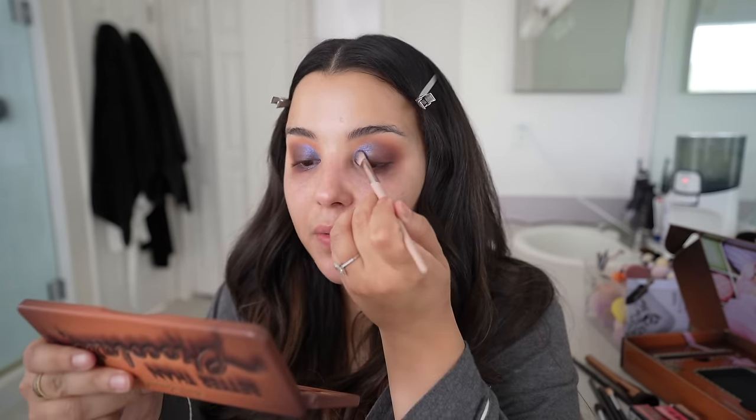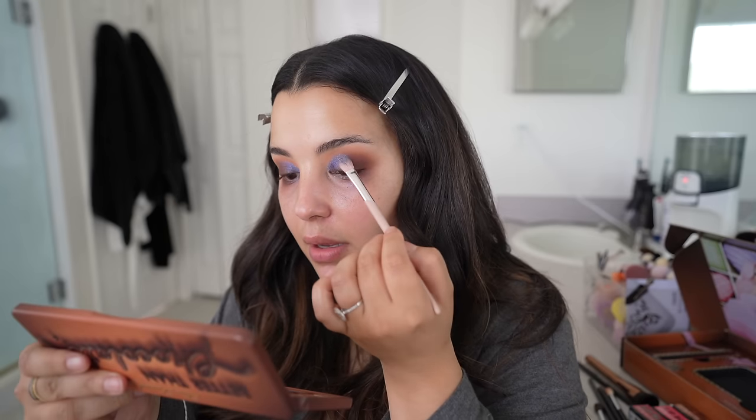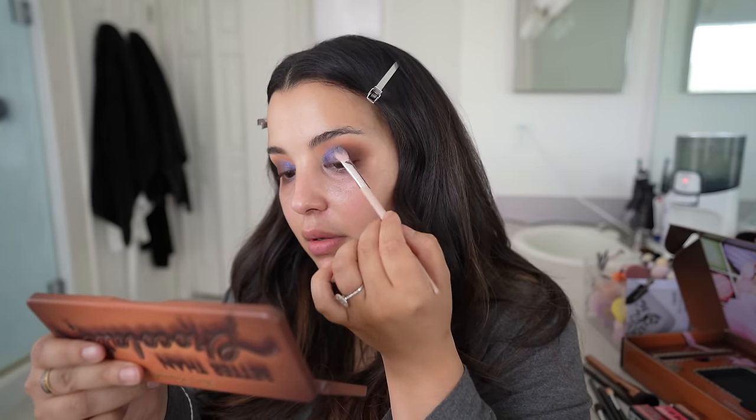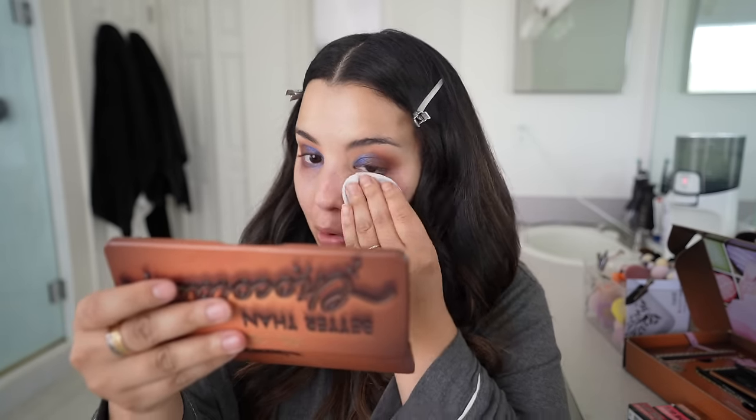Looking at my viewfinder, I really want to intensify the blue in the inner corner, so I'm spraying my brush with a little Fix Plus — you know this always makes colors stand out and pop — and tapping it onto the lid. That's popping out a lot better. I'm also going to use a little Garnier Micellar Cleansing Water to clean up the fallout, because it's hard to see the vision with a ton of fallout. That helps me look at my eye shape and figure out what I want to change.